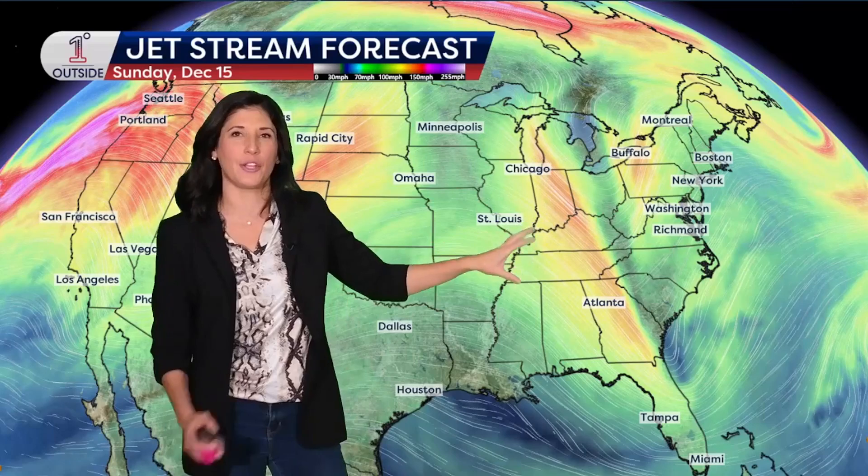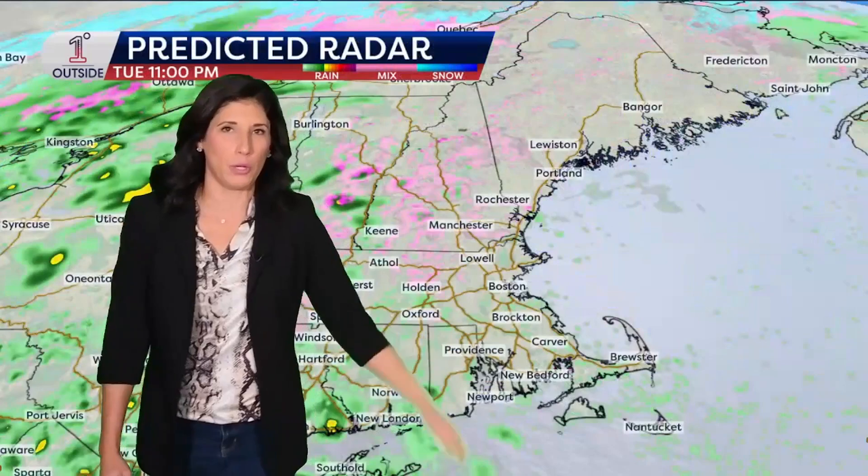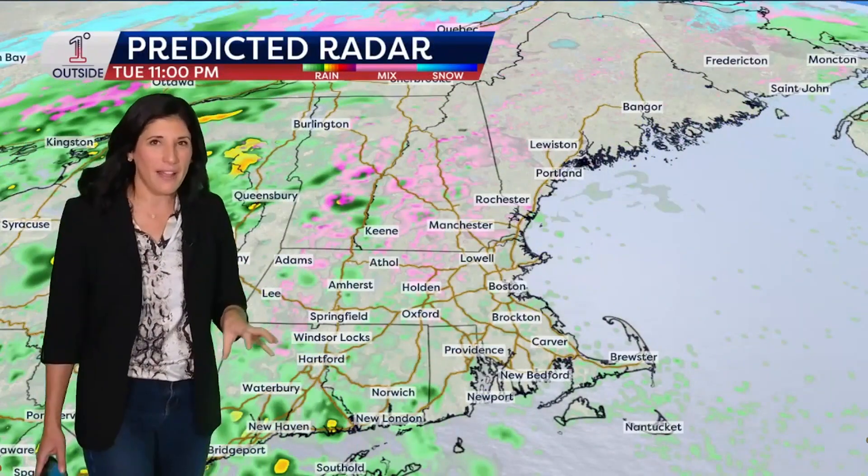There is a brief ridge that comes in for the end of the week and the start of the weekend. Sunday, there's a little dip that comes in, but notice the difference — the jet stream dynamic is just not quite there. It's not like it's a huge dip or a ton of energy coming in. So any storminess that comes in our direction for Sunday into the start of next week will be less organized, but we'll keep you posted on that. All right, let's dive into the details here.